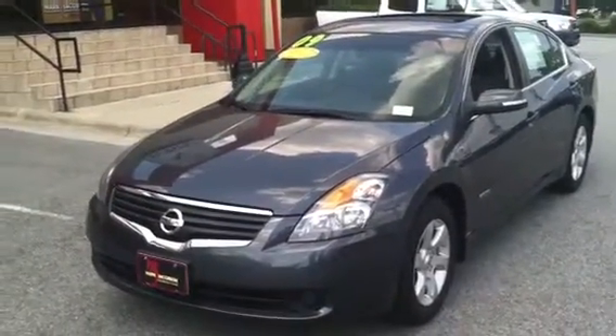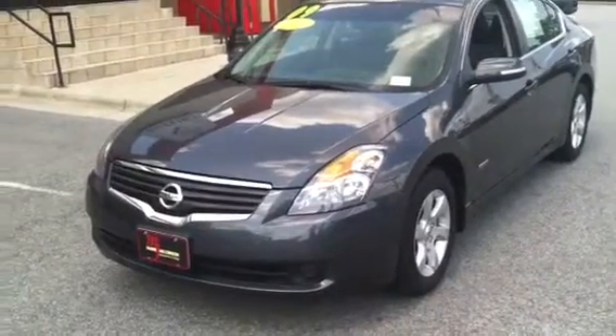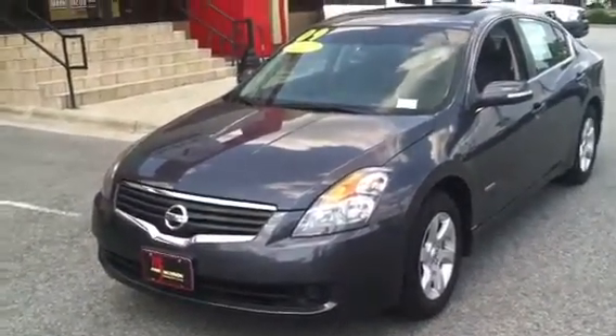Hi Phyllis, this is Luke from Marc Jacobson Toyota. I wanted to show you this beautiful 2009 Nissan Altima Hybrid.